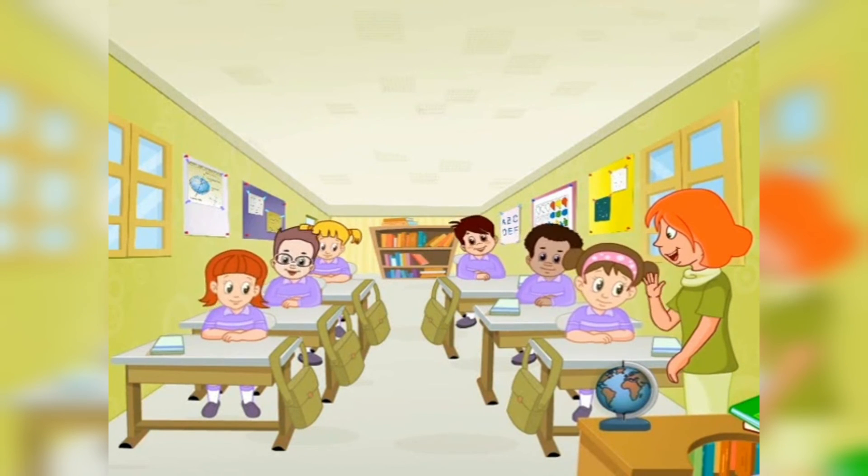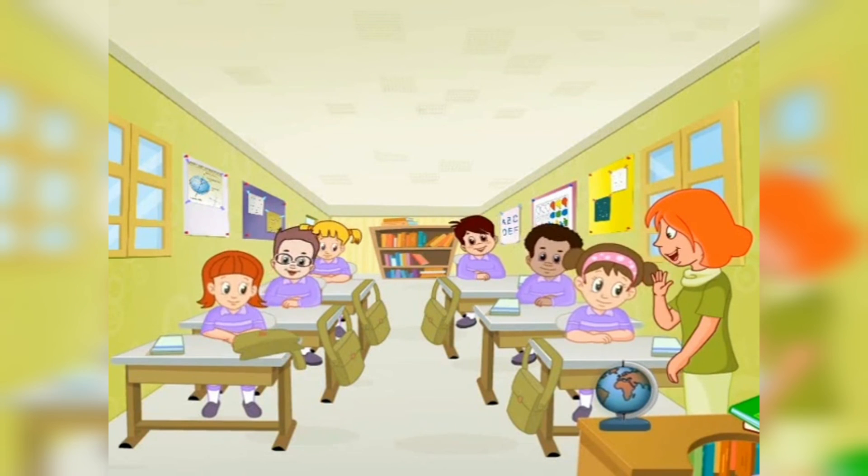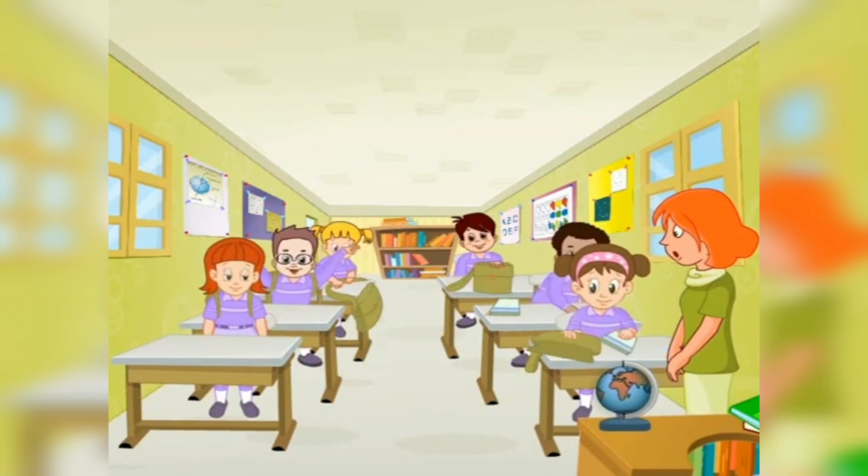Bye-bye for now. See you soon. Come back again to our classroom. Bye-bye for now.